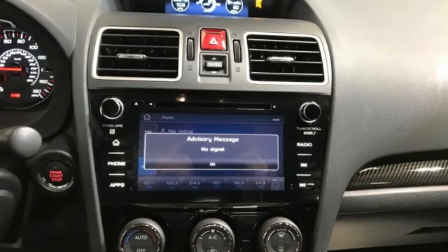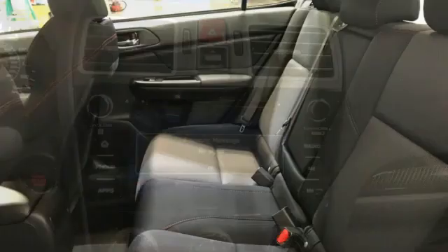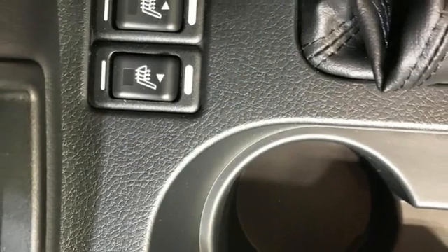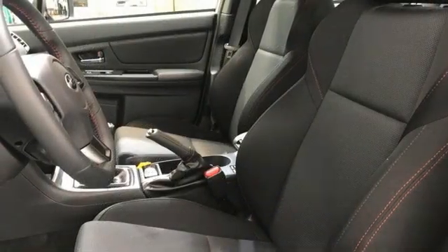It boasts an impressive list of features like these: intercooled turbo H4 engine, sport suspension, express open and close sliding and tilting sunroof, and smart device navigation.